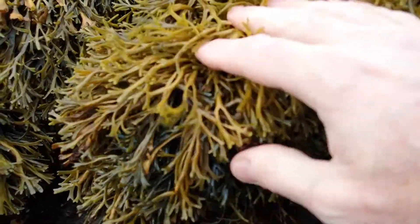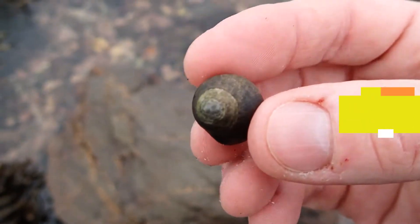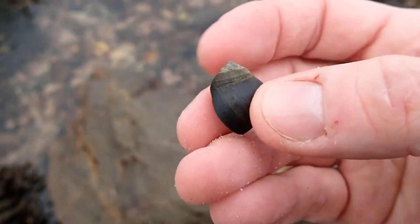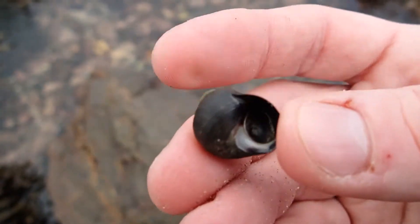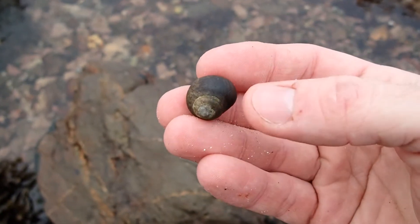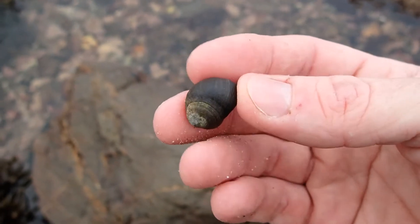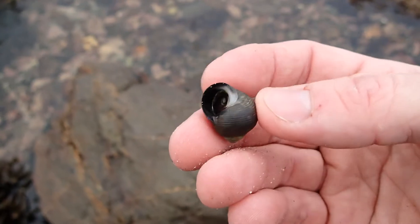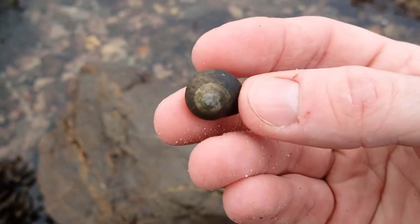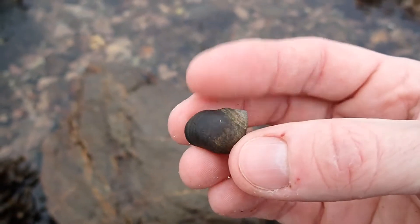The first animals you'll come across as you go from upper shore to lower shore are these. It's a sea snail with a dark shell, an obvious spiral, and an apex that comes to a blunt point. This animal is called the common periwinkle and they're extremely abundant across most rocky shores. This is the same species that's picked, collected, and eaten — particularly on the continent, also in Ireland. Those shells can come in a number of colors: most typically a grayish-black or greenish-black, but can even come in red or orange.